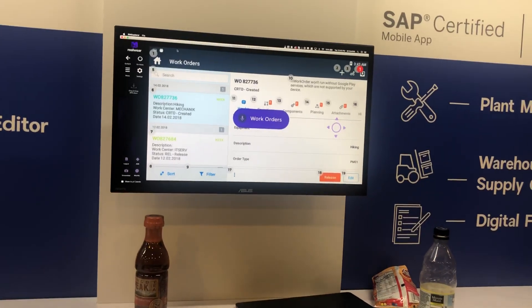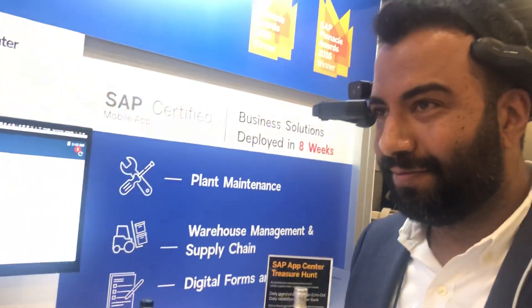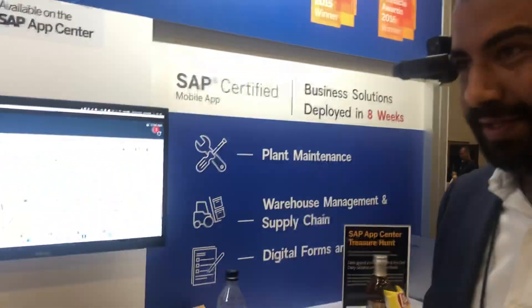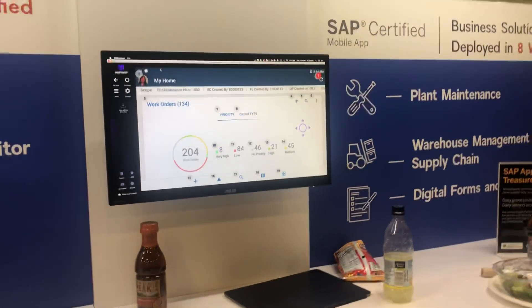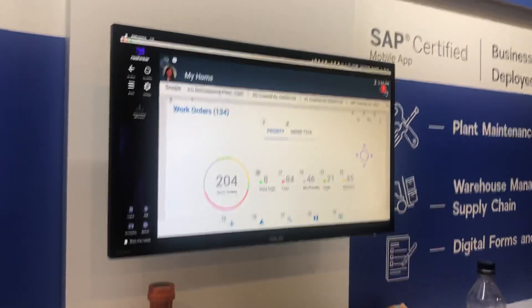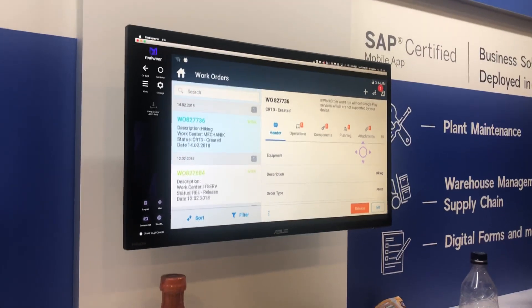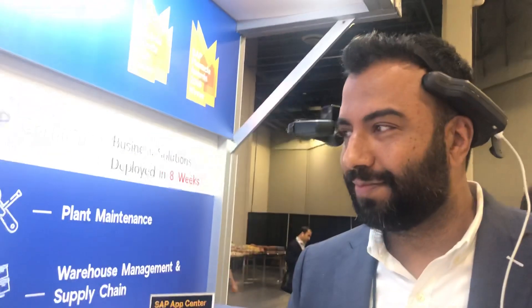Select item 7. Select item 12. Select item 3. Select work orders. Select item 8. Thank you.